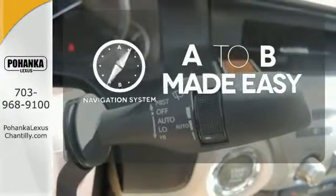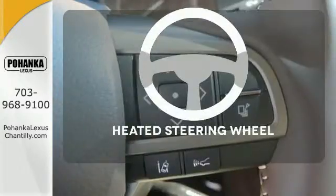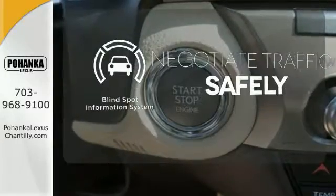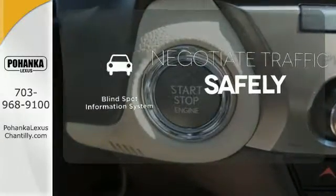Never feel lost again with the navigation system. Leave your driving gloves at home thanks to the heated steering wheel. Safety comes by being aware of your surroundings, and for that, the blind spot indicator can't be beat.